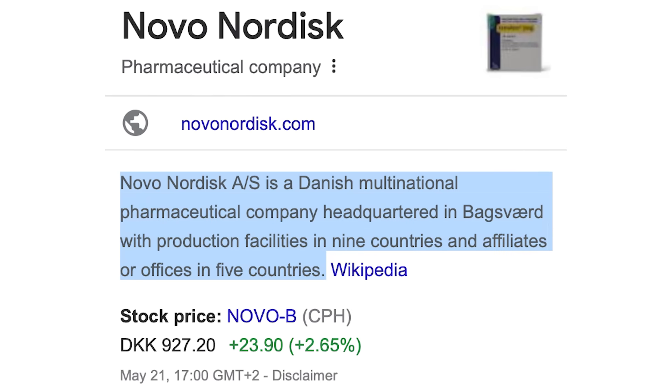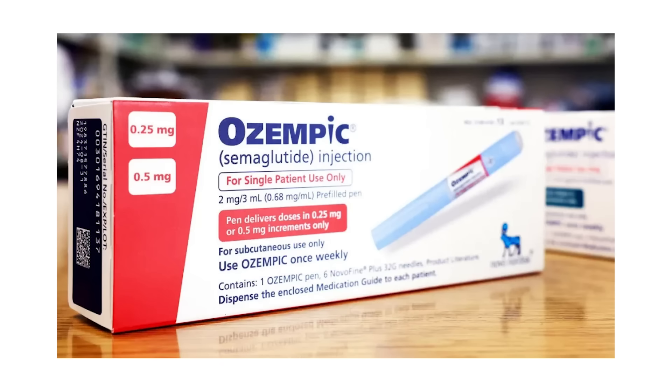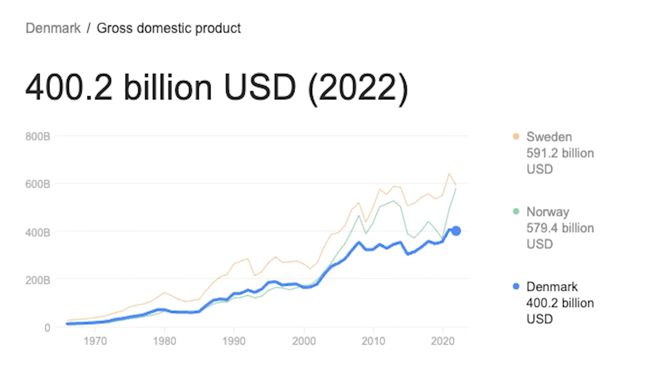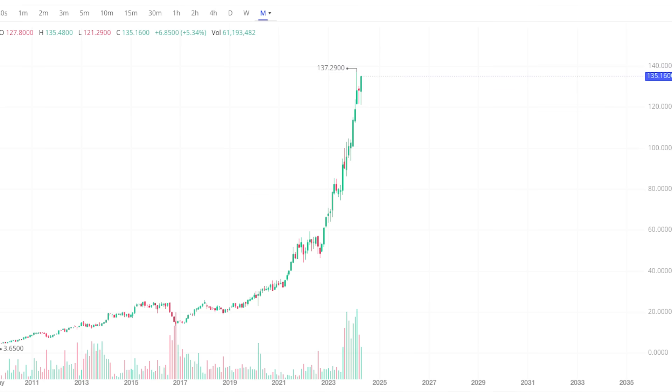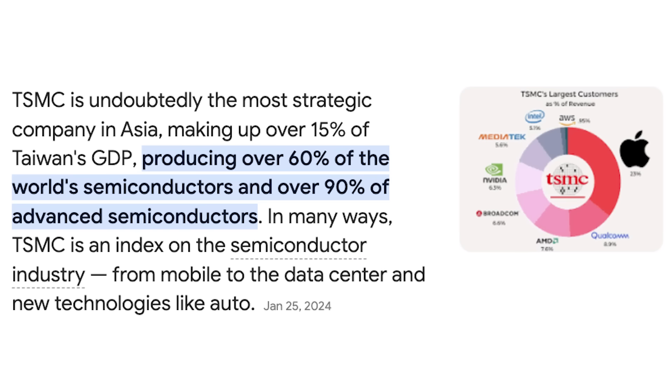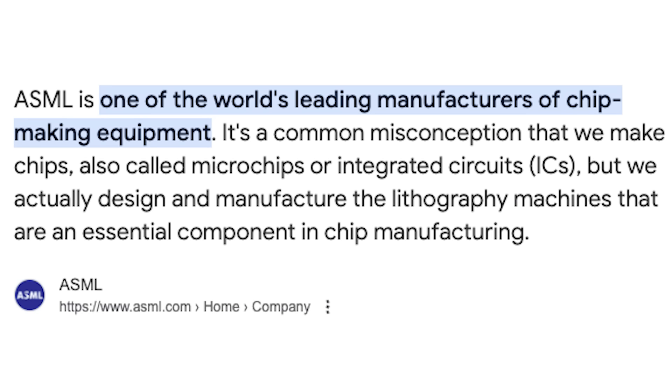Some of the best examples of this are companies like Novo Nordisk, TSMC, and ASML. Novo Nordisk is a Danish pharmaceutical company responsible for the invention of Ozempic. This drug has taken over the entire world, massively boosting the company's sales and revenue. Fun fact: Novo Nordisk's market cap is now larger than the GDP of Denmark, where it's headquartered. It's also one of the fastest growing companies in the entire market. TSMC and ASML are key players in the AI movement, manufacturing chips and the equipment used to create AI processors — without them, this AI boom would not exist.